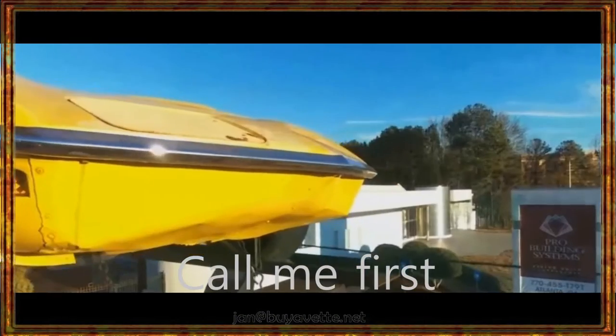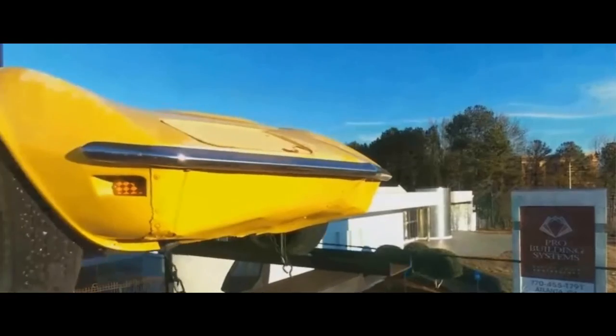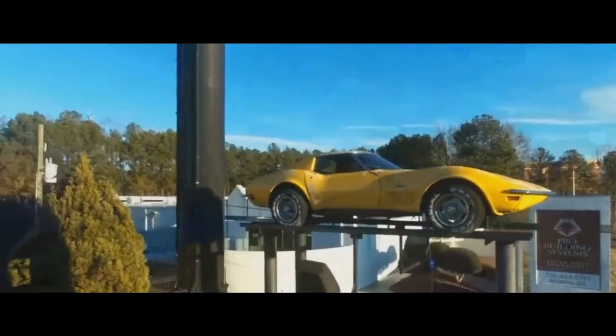Call me first. This is Jan Hermstad. My cell phone is 678-680-8801. And hey, we are in Atlanta. Thank you for looking.